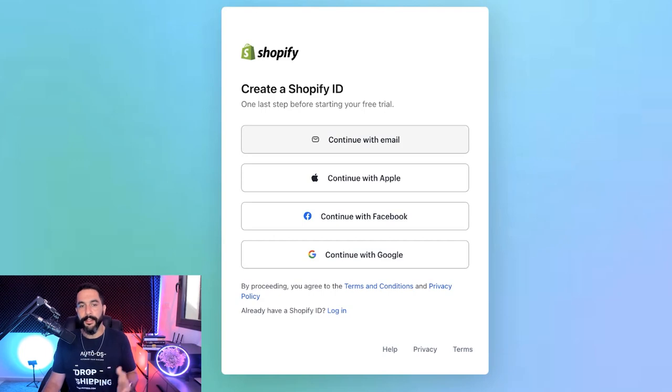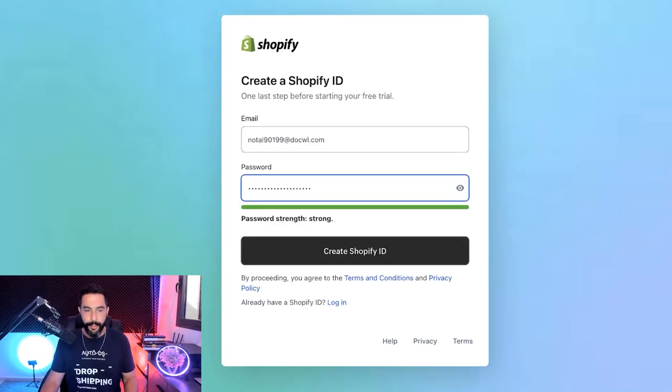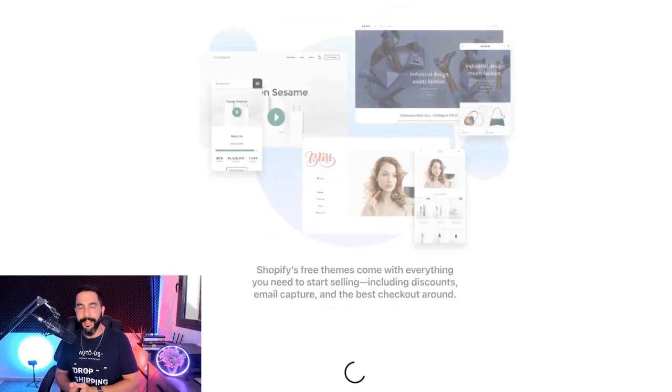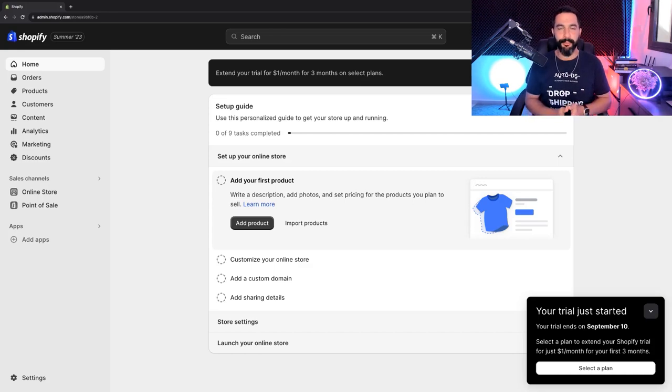In this case, I'm going to go with email. Enter your email address and your desired password, then click 'Create Shopify ID.' In just a few seconds it's going to validate my account and begin my free three-day trial, then just one dollar for three months. And here I am on my new dashboard — that's pretty much all there is to it. My Shopify account is now activated.